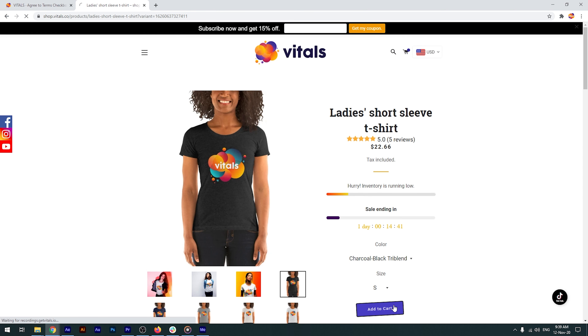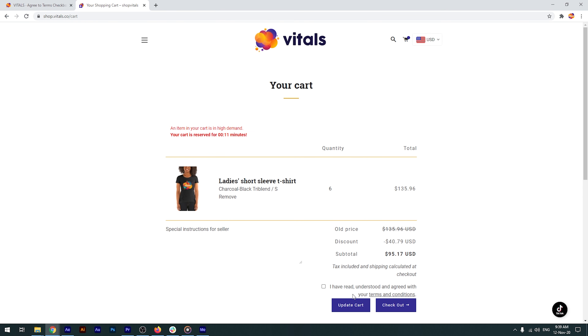I'll add a product to my cart and, as you can see, the app has been displayed right here, but I'll ignore it and try to check out anyway. And it doesn't work. I need to confirm that I've read the Terms of Use first, and only then can I proceed to checkout.